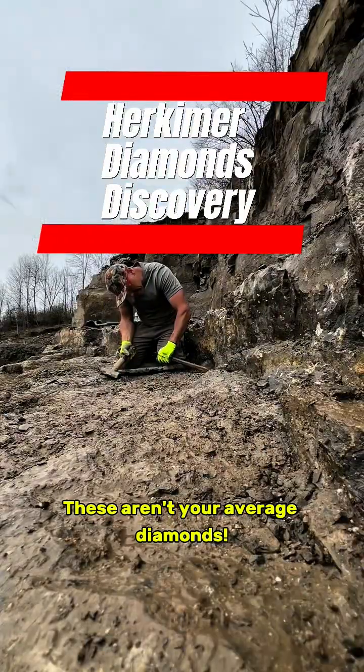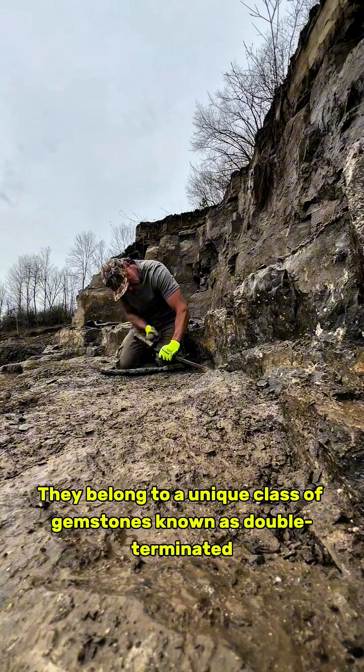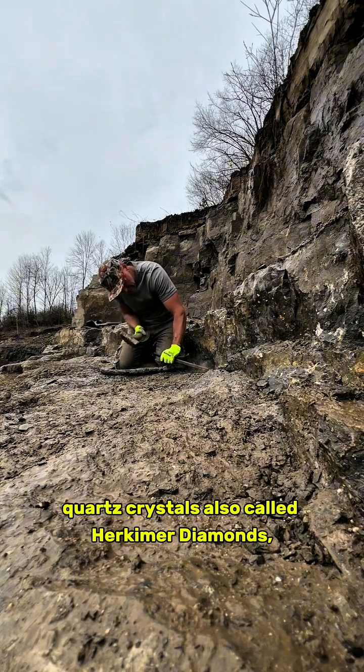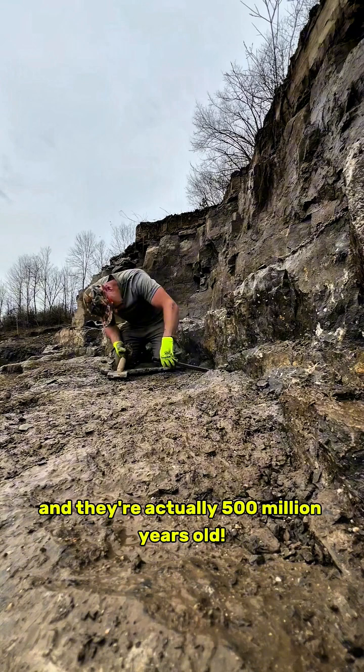These aren't your average diamonds, folks. They belong to a unique class of gemstones known as double-terminated quartz crystals, also called Herkimer diamonds, and they're actually 500 million years old.